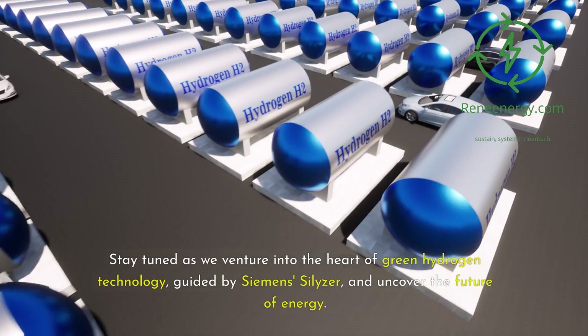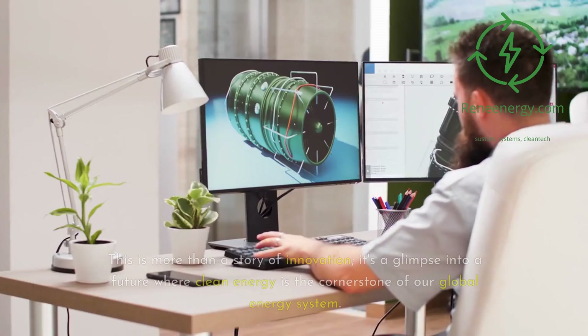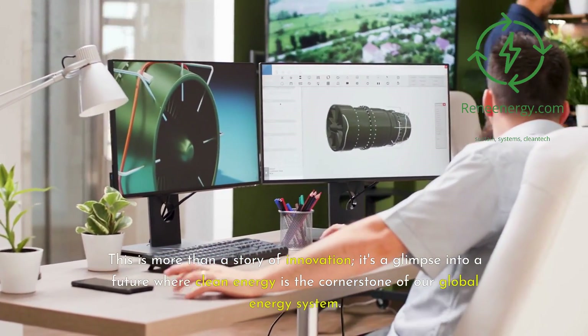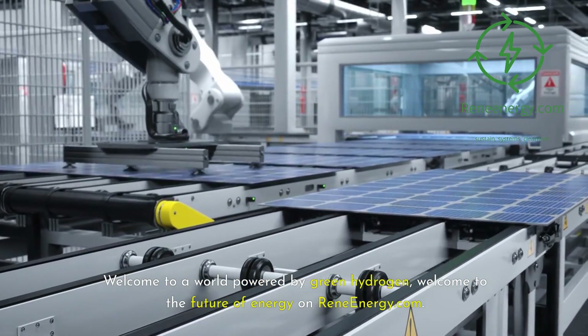Stay tuned as we venture into the heart of green hydrogen technology, guided by Siemens Silizer, and uncover the future of energy. This is more than a story of innovation — it's a glimpse into a future where clean energy is the cornerstone of our global energy system. Welcome to a world powered by green hydrogen, welcome to the future of energy on ReneEnergy.com.